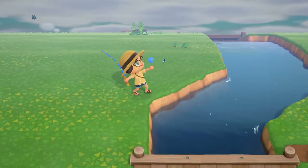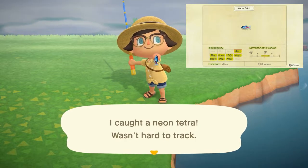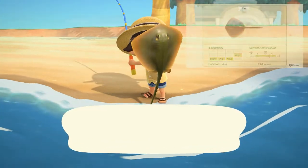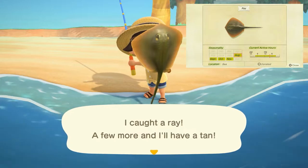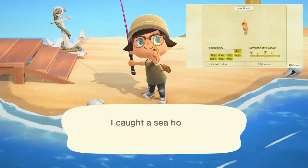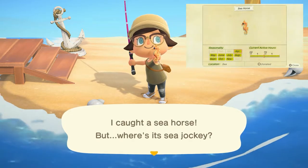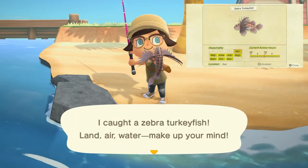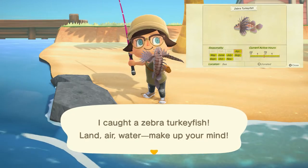The neon tetra can be found in rivers with a tiny shadow from 9 a.m. to 4 p.m. and sells for 500 bells. The ray can be found in the ocean with a large shadow from 4 a.m. to 9 p.m. and sells for 3,000 bells. The seahorse can be found in the ocean with a tiny shadow all day long and sells for 1,100 bells. And lastly, the zebra turkey fish can be found in the ocean with a medium to small sized shadow all day long and sells for 500 bells.